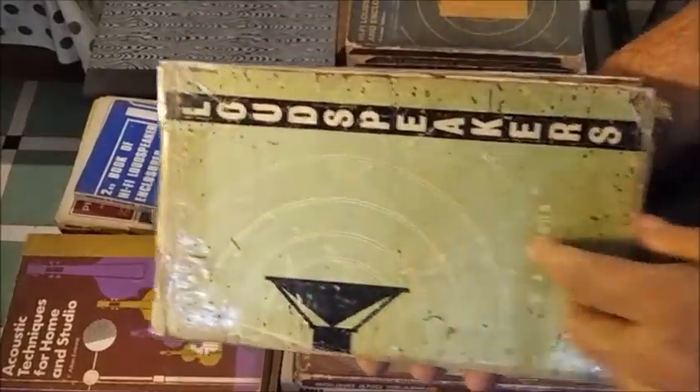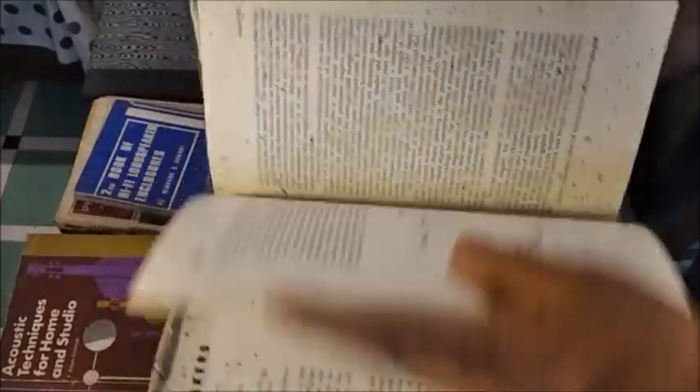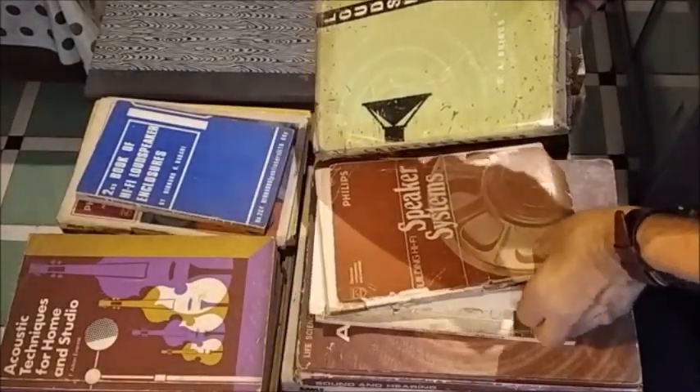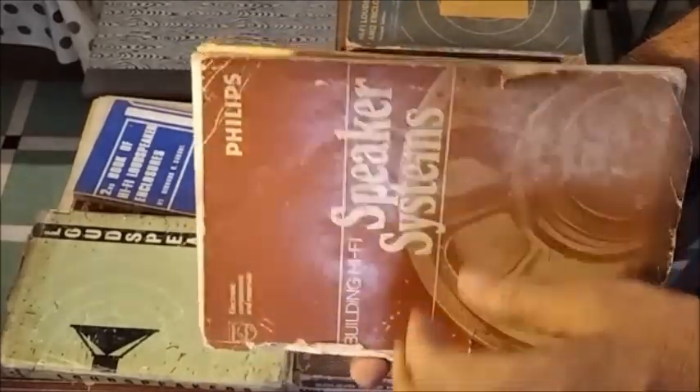Here is a masterpiece again by G.A. Briggs, which is well written. This is also from Philips, a different edition.